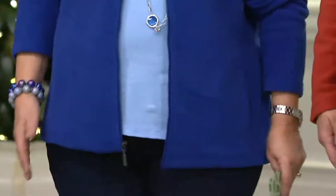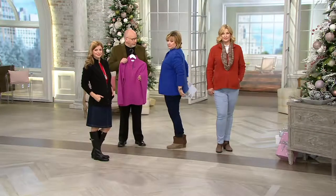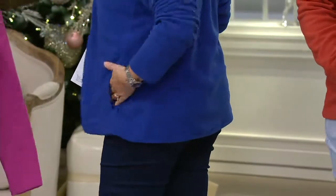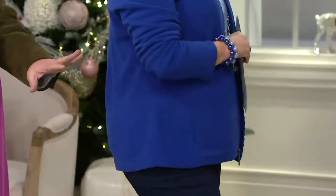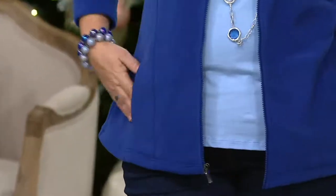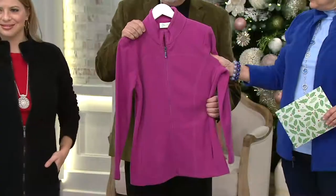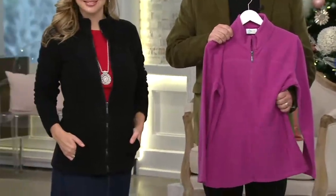Go ahead and grab this one. I've got it unzipped — you can see it looks cute either way. Sometimes it's hard to see on TV, but it has all this beautiful seaming detail. Wait till you get it — it'll look even better in person. So this is the lapis, Gary's got the winterberry — that's kind of a nice, almost similar to our fall pink shade. Black on Meredith. And then we have our spice red on Pam.